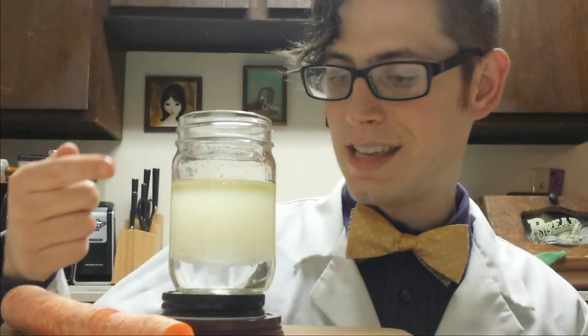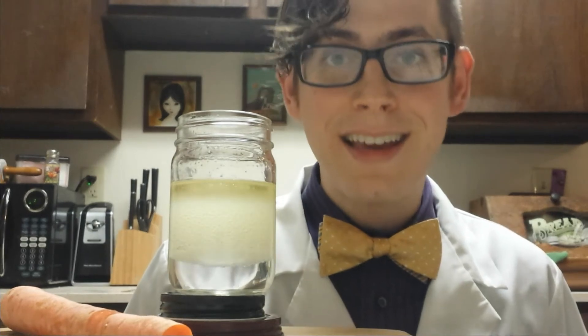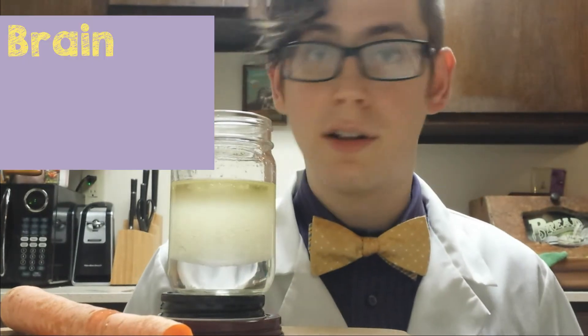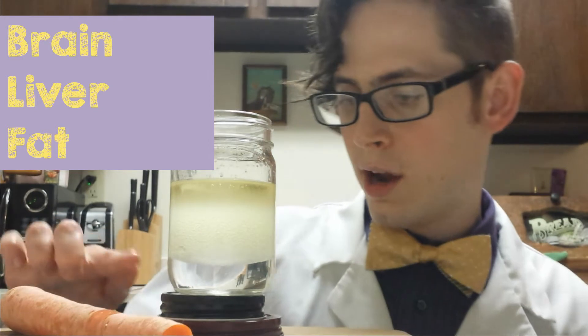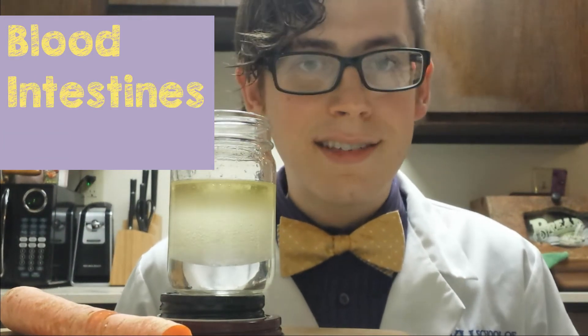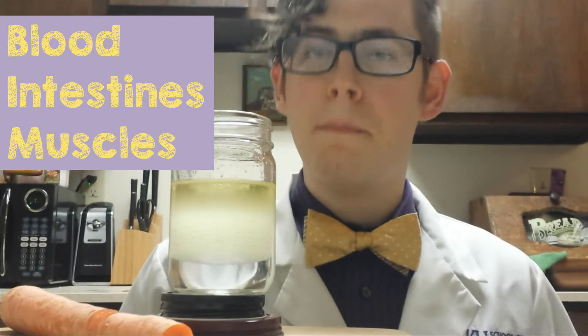If you look, you can see that all the vitamin A stayed in the top layer — you can tell because the oil is now orange, whereas the water is still clear just like it was to start with. That's how we know that vitamin A is a fat-soluble vitamin. Some parts of your body are more like the oil — your brain, your liver, the fat under your skin — whereas some parts are more like the clear layer: your blood, the inside of your intestines, or your muscles. This difference determines how well different vitamins are absorbed and how well your body can hold onto them.